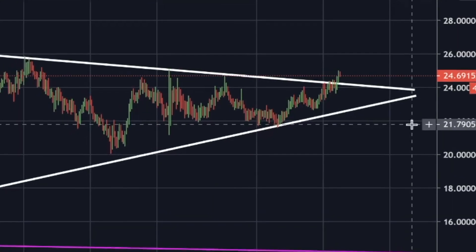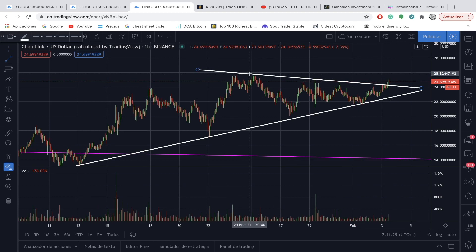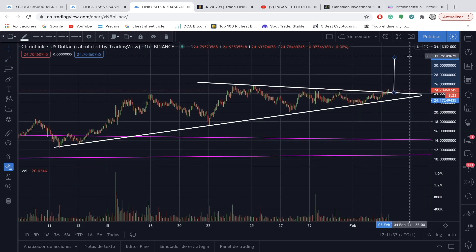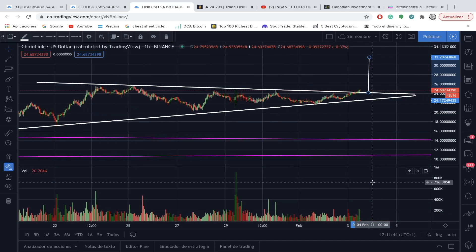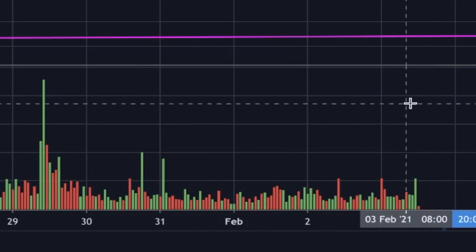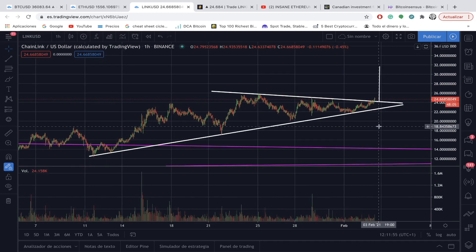Let's take a look at the LINK/USD chart on the hourly candlestick. We can see that we're having a breakout of this symmetrical triangle. The measured technical move — taking the high to the low of the support and projecting from the breakout — could potentially take LINK/USD up to $31. I do believe this could happen in less than a week. The only thing is that volume is not kicking in yet — we want to see higher volume confirm this breakout.